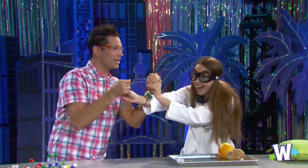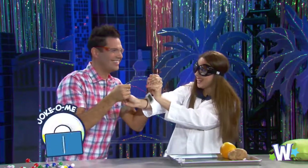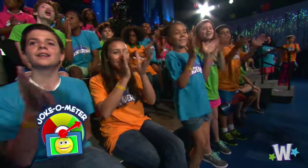Orange you glad Rachel came to join us today in Cool Science? Thanks so much, Rachel. Science is cool.